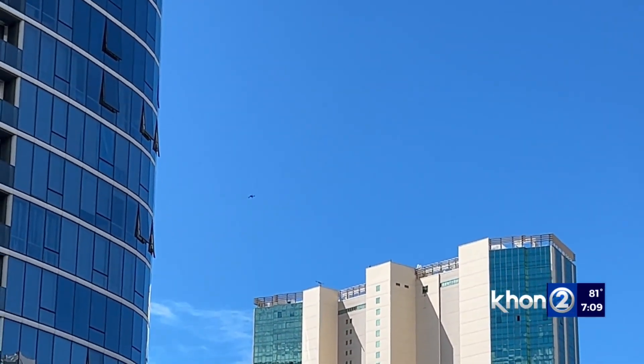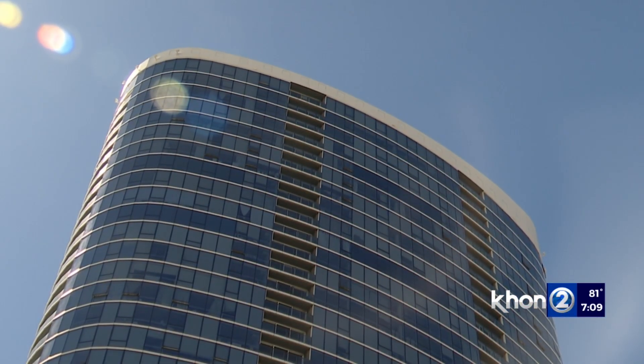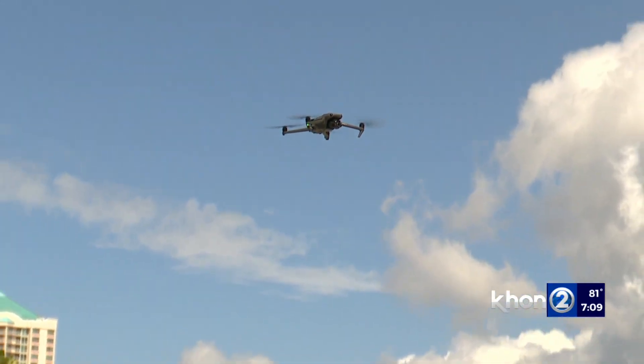Unlike some bigger cities, Honolulu does not mandate periodic inspections of mid- to high-rise buildings. So when conducting these inspections, finding an efficient and productive method was key.